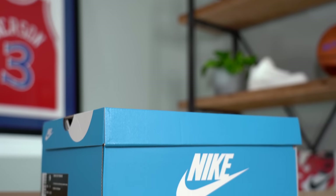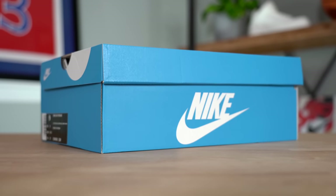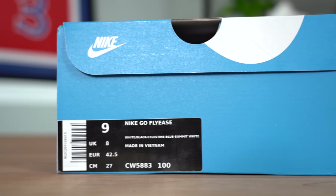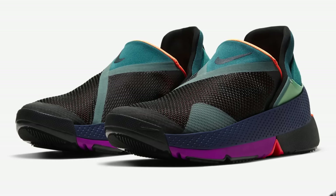The Nike Go FlyEase comes in a slightly different box than a regular Nike box — the main reason being the color, as it comes in a really nice shade of blue. The official colorway I picked up is white, black, celestine blue, summit white. And if you don't love this colorway, the shoe will also be releasing in two other colorways: an almost entirely black colorway and a black and dark multicolor colorway.